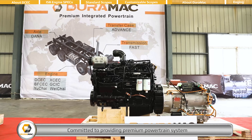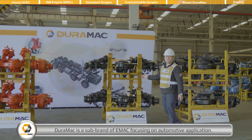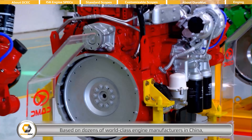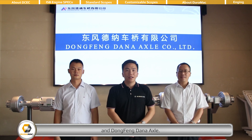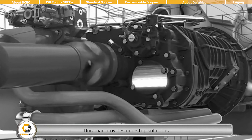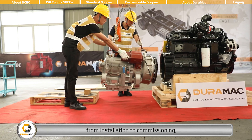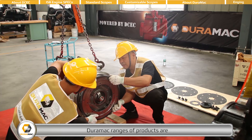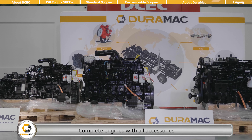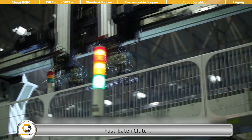Committed to providing premium powertrain systems to commercial vehicle manufacturers all around the world, DEROMAC is a sub-brand of EMAC focusing on automotive application. Based on dozens of world-class engine manufacturers in China, and as official exporting agent of FastCat Transmission and Dongfeng Donna Axle, DEROMAC provides one-stop solutions from pre-design to components supply, from installation to commissioning, from pre-sales communication to after-sales service support. DEROMAC's range of products includes complete engines with all accessories, FastCat Transmission, FastEaton Clutch, Advanced Transfer Case, and Dongfeng Donna Axle.